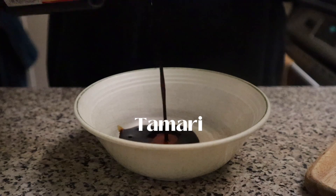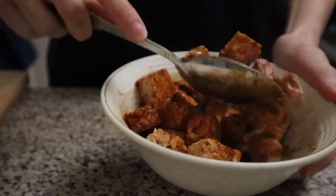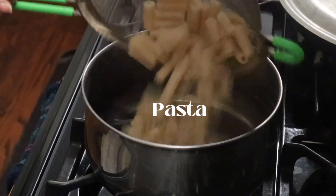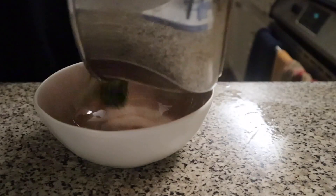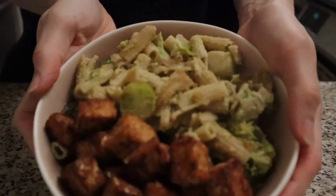On Friday I was trying to use up the rest of the pesto and I'm always down for some pesto pasta, so I just cooked up some pasta, steamed up some brussels sprouts and broccoli, and used the rest of my pesto. I also made up some tempeh to go on the side, and that was my dinner on Friday.